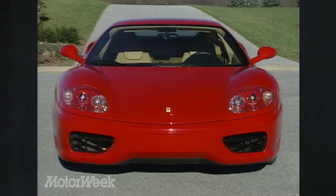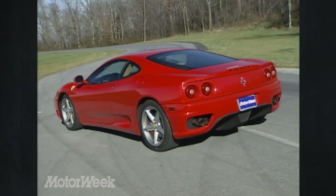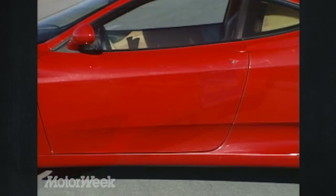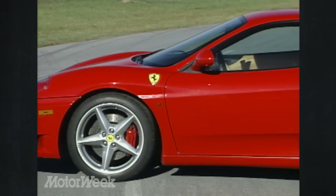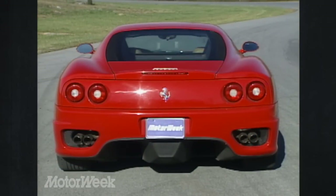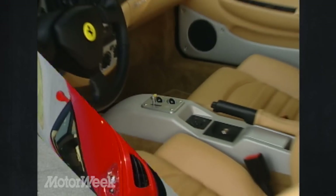Twin grille openings feed dual radiators and define a centered downforce tunnel that is pure Formula One technology. The same scrubbed character defines the rear as well, with exhaust openings flanking a large center air extractor beneath the signature round tail lamps. The side profile is perhaps the most fluid mid-engine Ferrari design yet — decidedly cab forward in attitude, with eyebrow-arched front fenders melting into the sharply raked windscreen. From there, the contours flow back to a typically high, wide Ferrari rear section. The 360 looks liquid, ready to pour over any imprudent supercar wannabe.